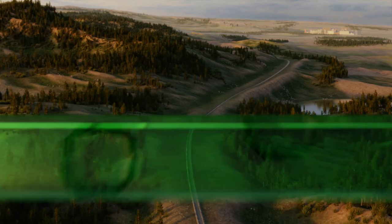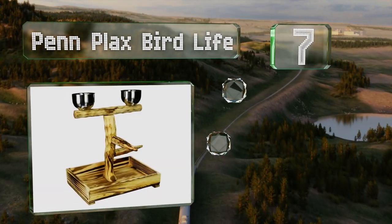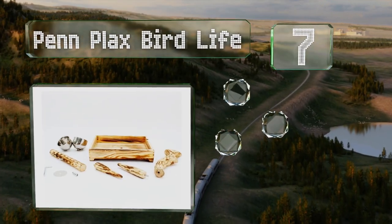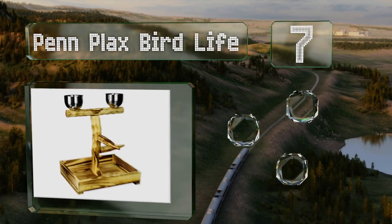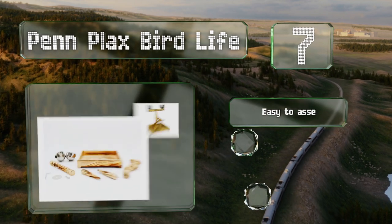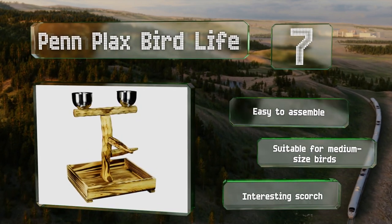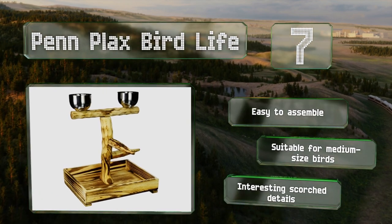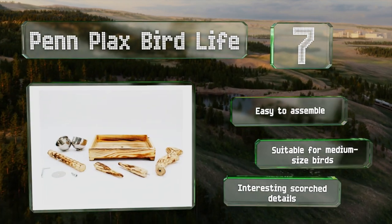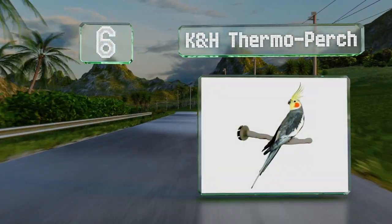At number seven, the Pen Plaques Bird Life is a durable wooden construction ideal for those who have a couple of feathered friends. It has two stainless steel cups that can hold a good amount of seeds and water, and a tray on the bottom that's easy to clean. It's also simple to assemble, suitable for medium-sized birds, and sports interesting scorched details.